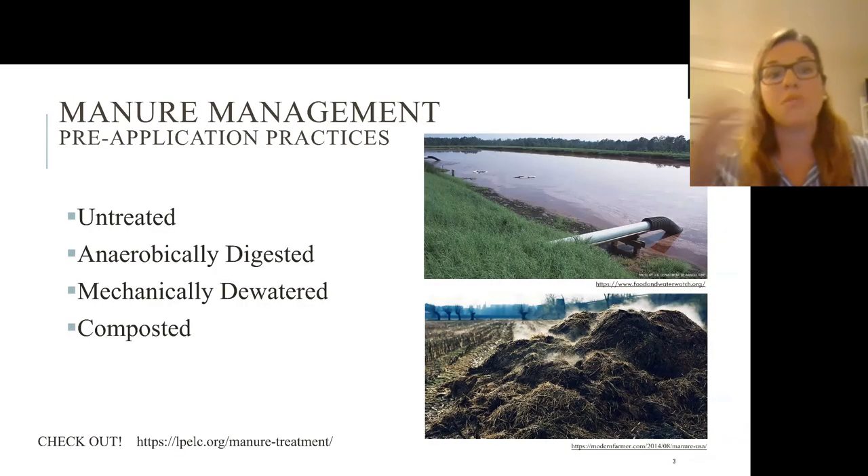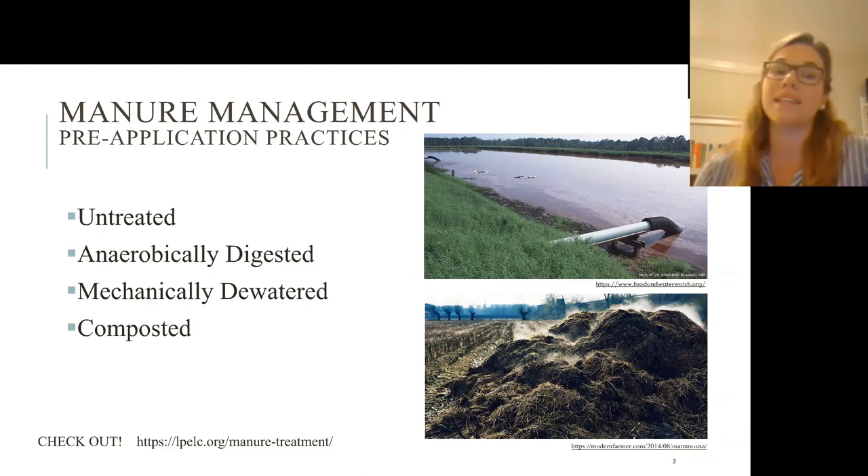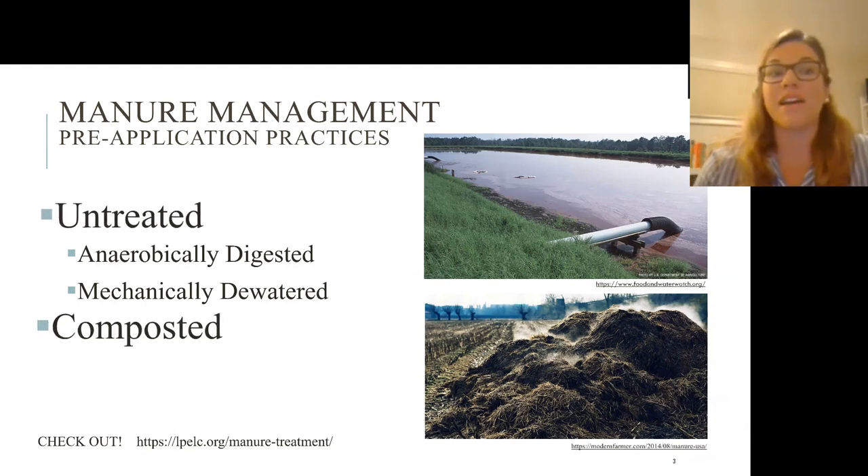Some of those manure management pre-application practices include: one, you don't do anything — it's untreated; you can use anaerobically digested techniques; you can do mechanical dewatering, which separates the liquids from the solids; and you can also compost. A lot of our studies today look at composting. You can also check out the link below from this webinar series that talks about different manure treatments. Today I'm going to focus on untreated versus composted manure.